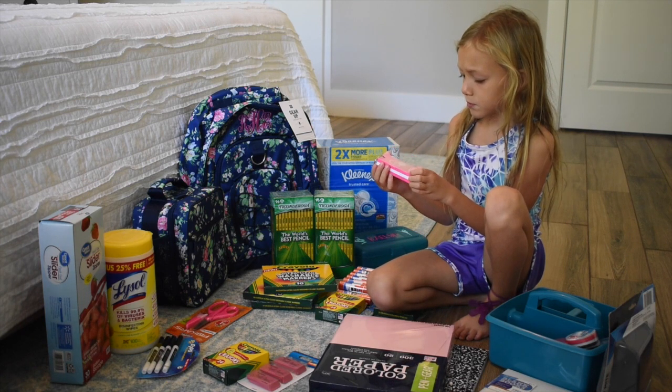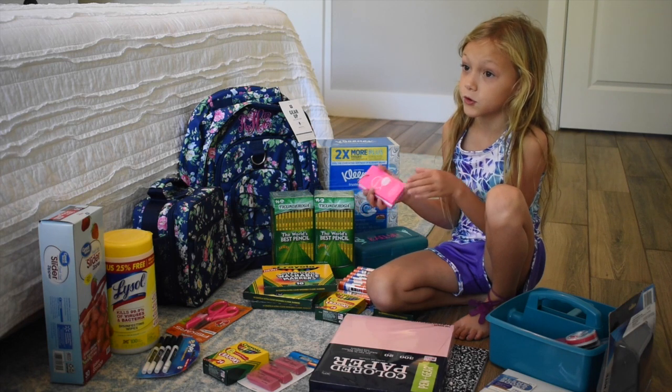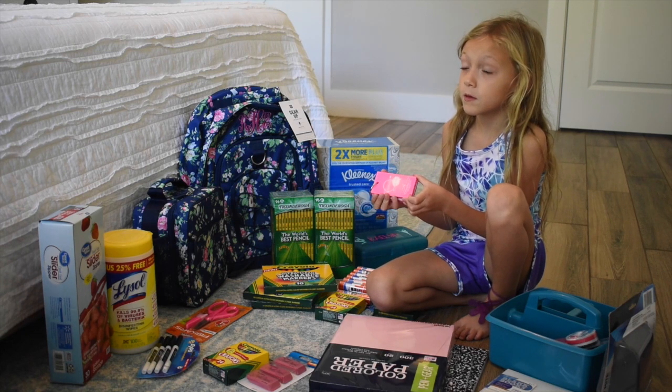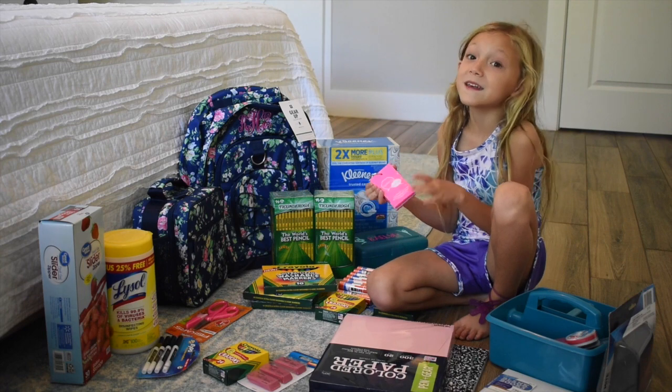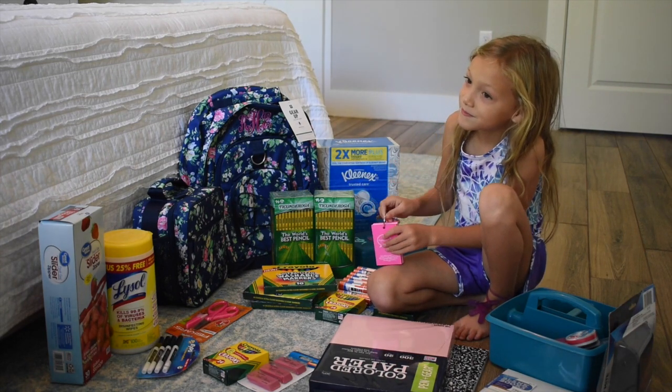These are easier — I can put some sight words on them. Yep, you can write sight words on there and practice them at home. I figured these will just be good to have at home, just like we did in kindergarten.